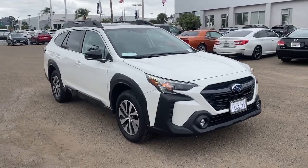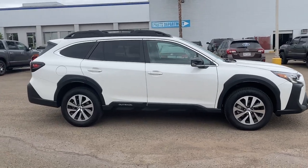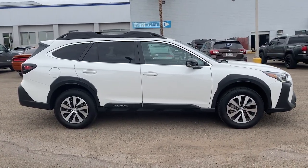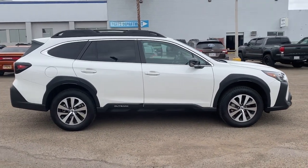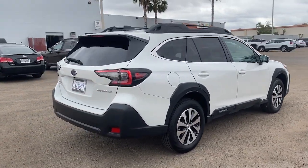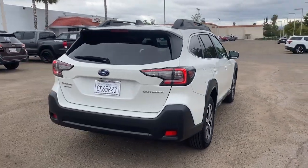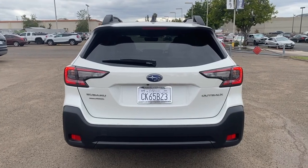Picture yourself in the 2023 Subaru Outback. With less than 5,000 miles on the odometer, this vehicle stands out from the rest. Get outside and explore in comfort in this feature-rich Outback. Rugged, safe, and built to last, this capable compact SUV is your reliable partner on every adventure.